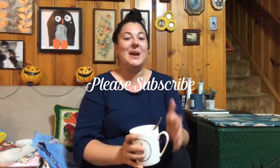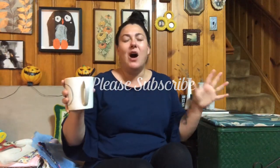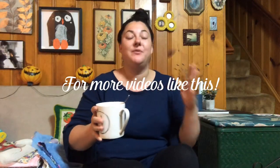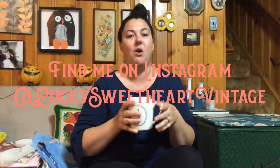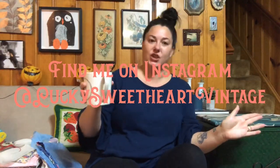Hello and welcome to Lucky Sweetheart Vintage where kitsch comes to play and fabulous finds are around every corner. Today I have for you an estate sale haul — under 10 really awesome vintage aprons to show you. It's gonna be a really awesome haul and I'm so excited to get into it. So without further ado, let's get into the haul.